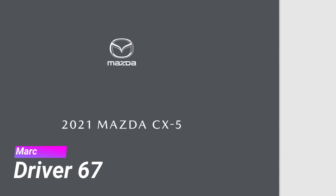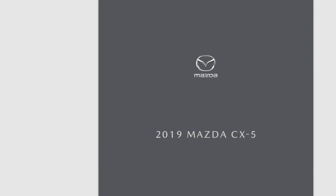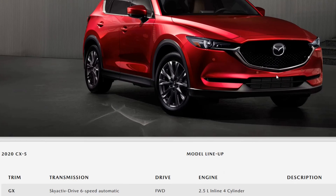Hey, what's up guys, it's Mark here with Driver 67. Today I'm going to show you guys the real-road highway fuel efficiency for the 2018 Mazda CX-5.